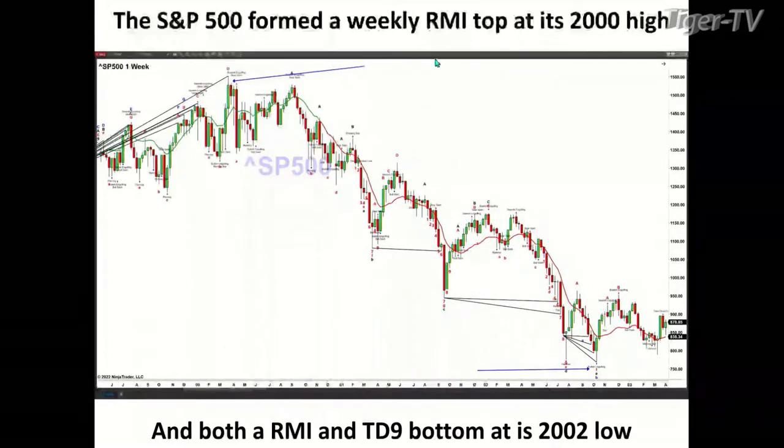If we go back and take a look at the 2000 high — there's a blue arrow up here — that was another Rogeman Diminicator top. And the 2002 low was a TD9 count bottom, with a nine count that may be hard to visibly see, as well as a Rogeman Diminicator bottom.